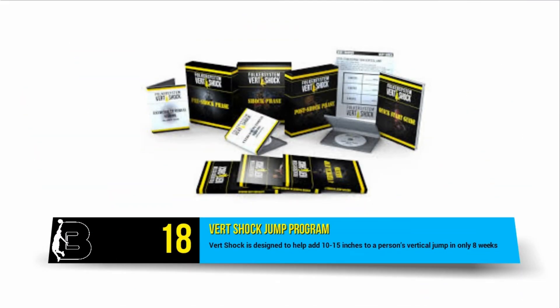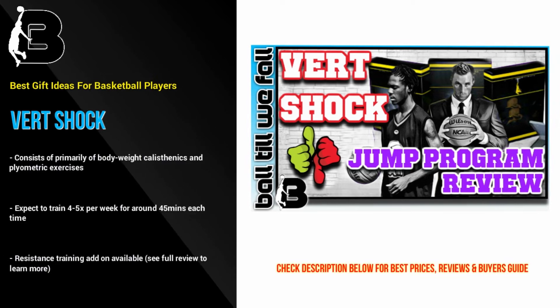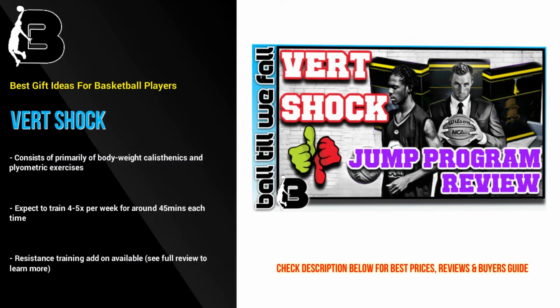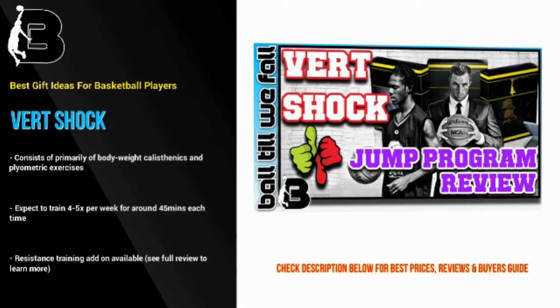At number 18 we have the Vert Shot Jump program. Every baller wants to jump higher and dunk like the pros, right? Vert Shot can help and add 10 to 15 inches to a person's vertical in only 8 weeks. Out of all the jump programs we have reviewed, we definitely recommend Vert Shot as one of the best options. You can check out our review of Vert Shot to see exactly what is included in the program and find out where you can get a massive discount.